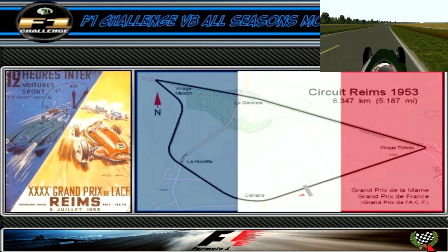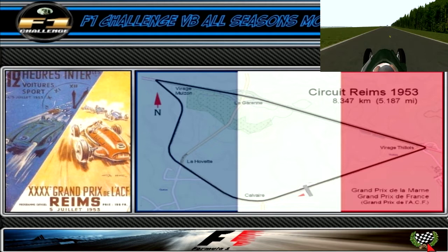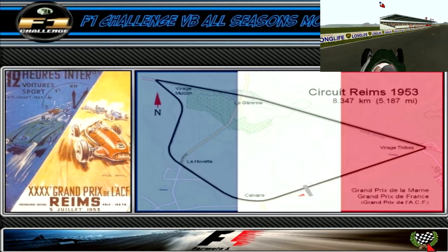Just before turn 2, another long right-hander, we cut across part of the old circuit. Next is turn 3, a high-speed left-hander, and immediately after that comes turn 4, a very tight hairpin. That takes us onto the longest straight of the track, now almost twice as long as it used to be. Along the way we come across where the old hairpin used to be, rejoining the old circuit. Lastly, we have the final corner, a tight right-hand hairpin which has been made a bit tighter than it used to be, leading onto the main straight. And that is a lap around this revised Reims circuit.